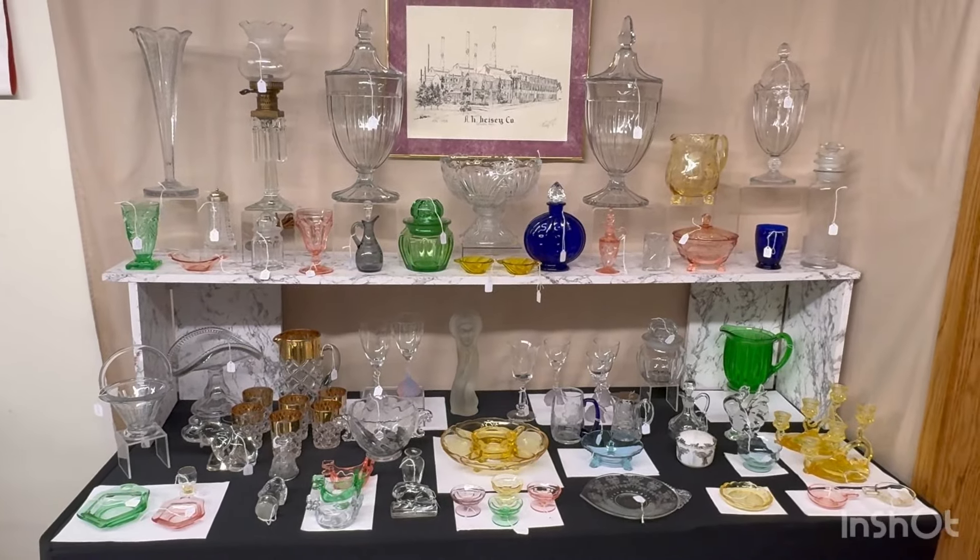Next is a rabbit paperweight in good condition — turns green under a black light, $85. Next we have a favor vase; I'm not sure which number this one is, it's $85. We have three duck ashtrays: the crystal one is $65, the moon gleam one is $125, and the flamingo one is $95. Orchid Waverly ice bucket, $95. We have a Pillows inkstand or pitcher in good condition, $75.